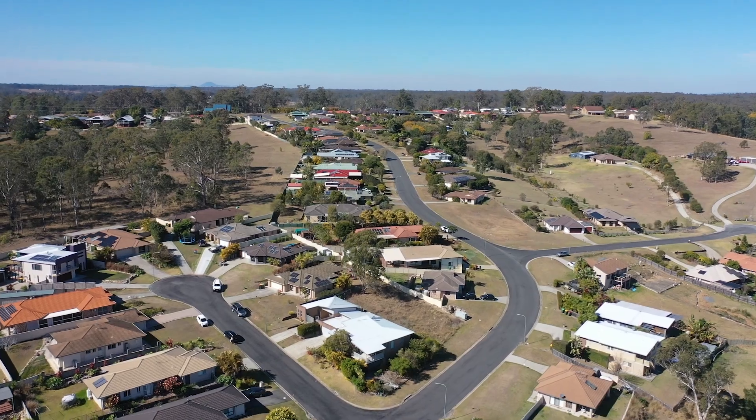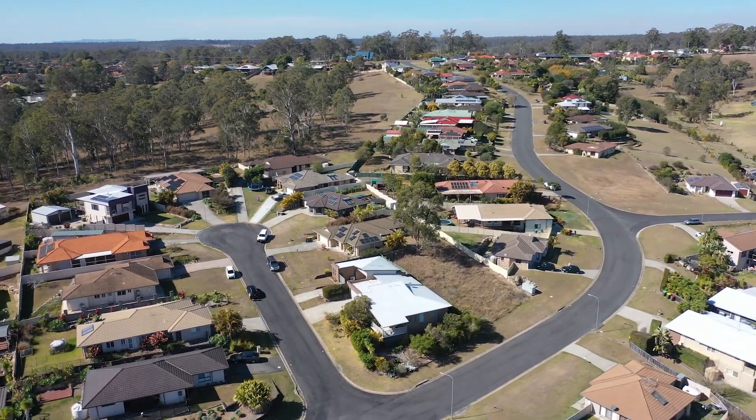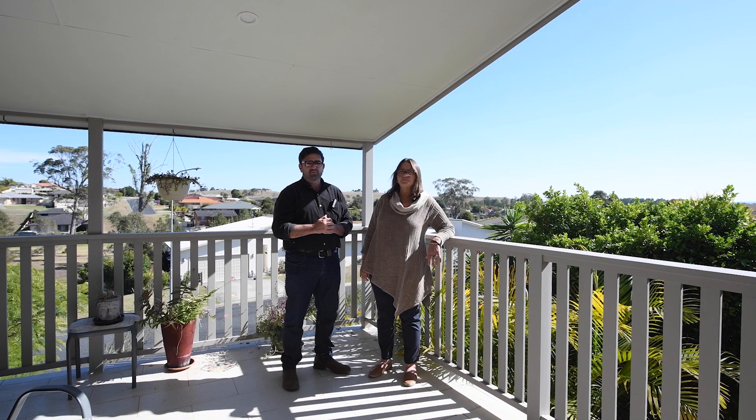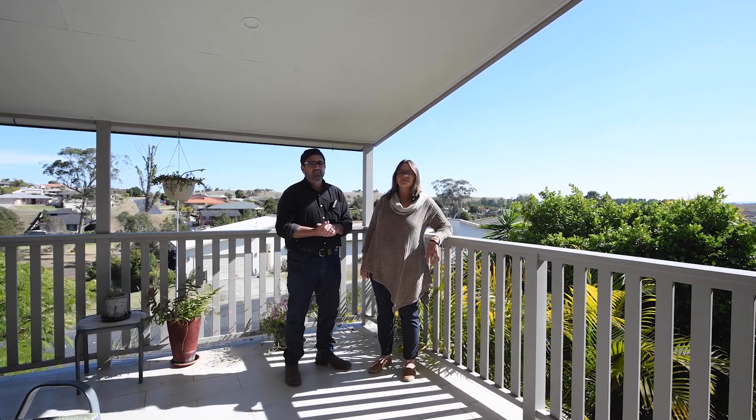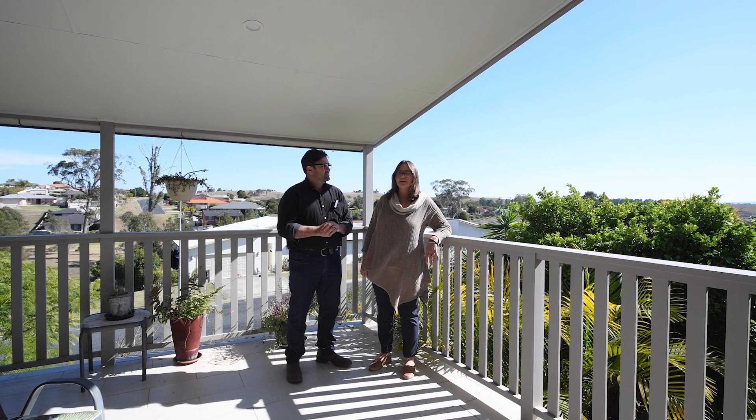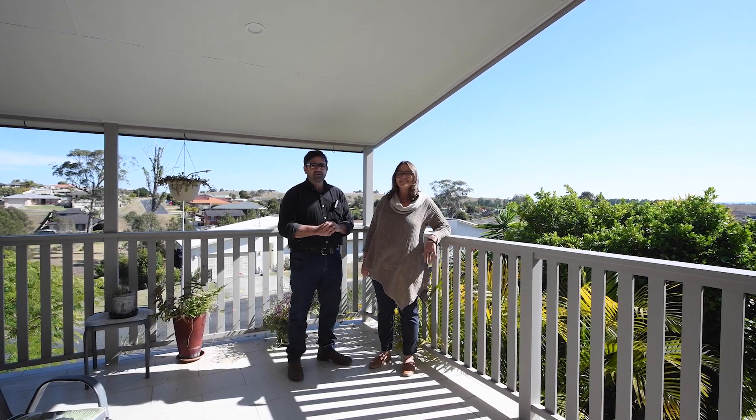There's plenty more to talk about, but the best thing to do is come have a look. Open homes, book appointments — whatever you want to do, but make it quick because we don't feel it'll last very long. I'm Terry, and I'm Mel — we're from Elders. Hopefully we'll talk soon.